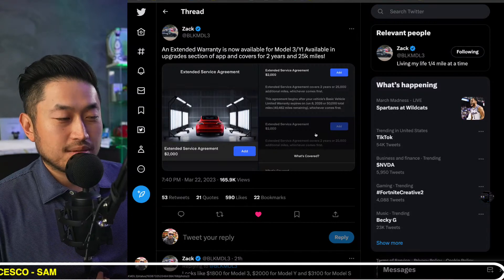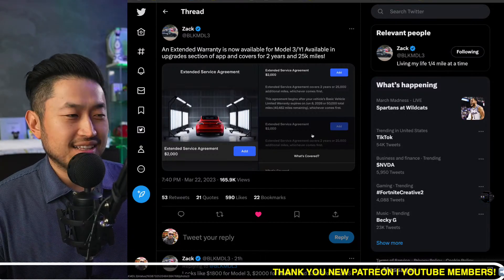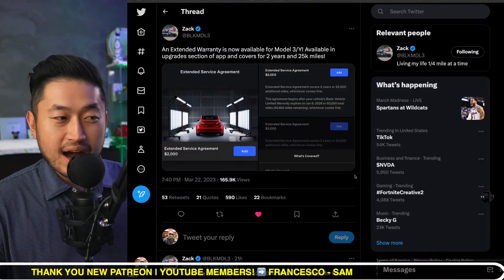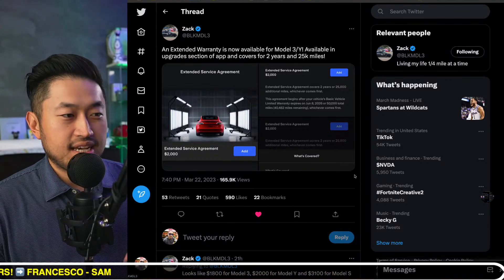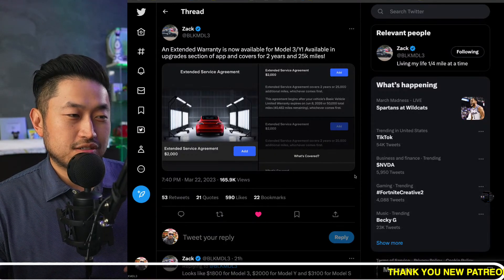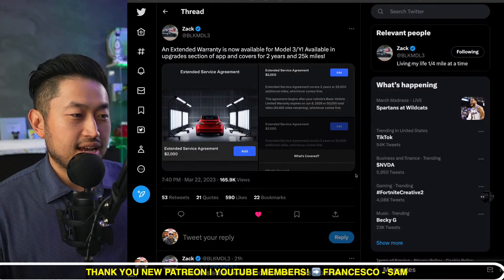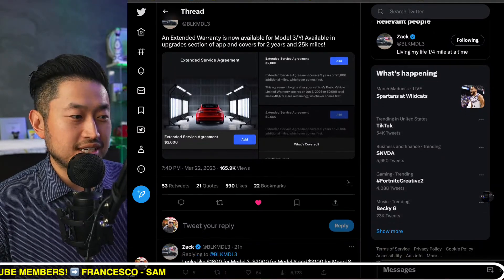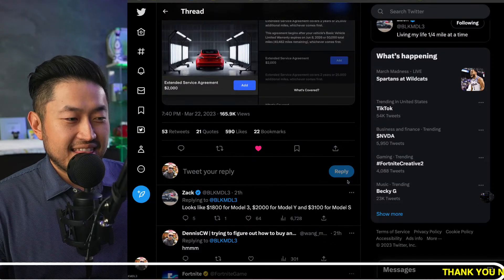Do I think it's worth it? Probably not. From my experience, the Model 3 and Model Y are pretty unproblematic — there really aren't too many issues. Now, if you're running into a ton of issues and going back to the service center a lot, you could probably try to get them to buy that car back. But for the most part, Model 3 and Model Y are pretty bulletproof.